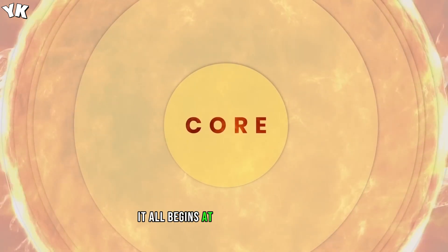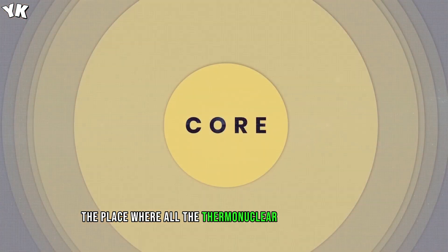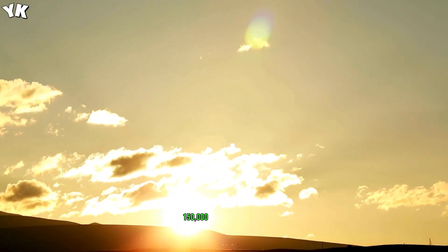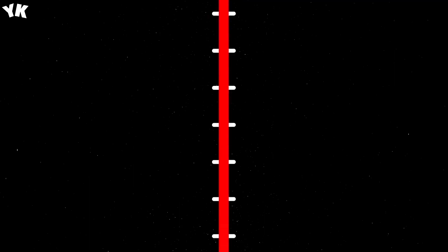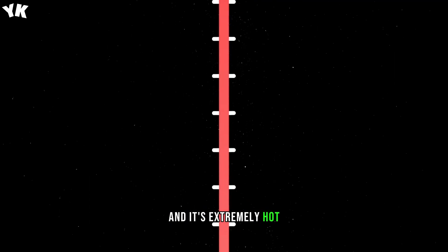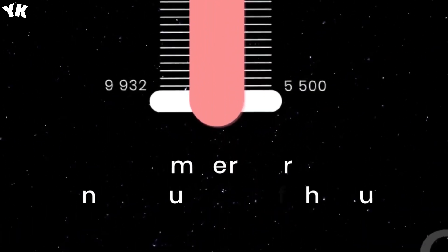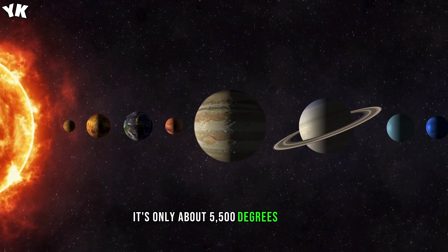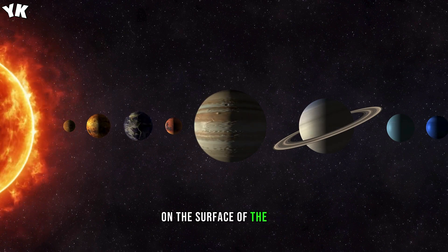It all begins at the core of the sun, its central part, the place where all the thermonuclear processes happen. The radius of the sun's core is more than 150,000 km, 93,000 miles. And it's extremely hot — over 15 million degrees Celsius, 27 million degrees Fahrenheit. By comparison, it's only about 5,500 degrees Celsius, 10,000 degrees Fahrenheit, on the surface of the sun.